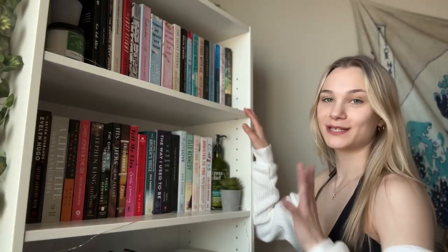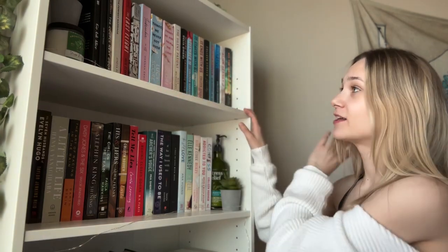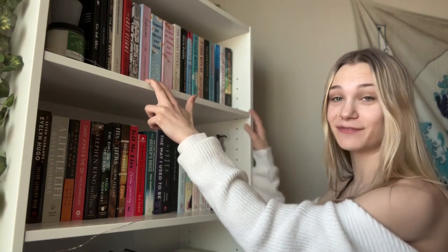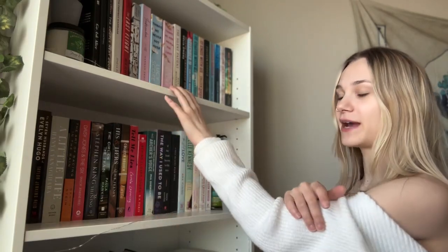So to start off with my top shelf — my top shelf is actually all the books that I've already read. No TBRs are gonna be up here or anything like that. These are all fully read except for two that I did DNF but want to finish. Technically those are TBRs, but I just didn't want to put them back down because they fit well up here anyways.